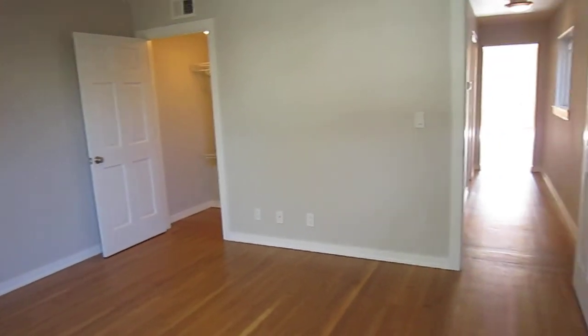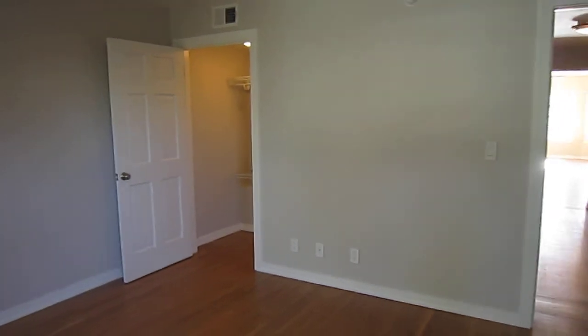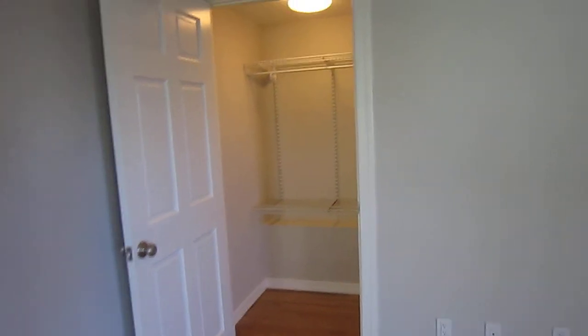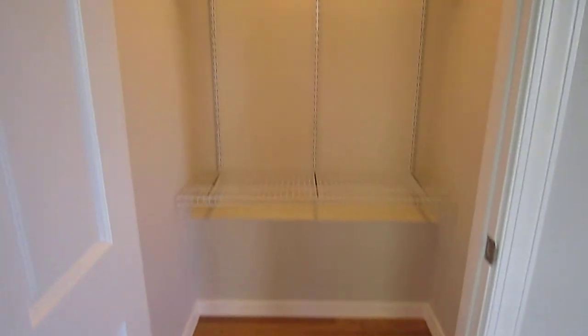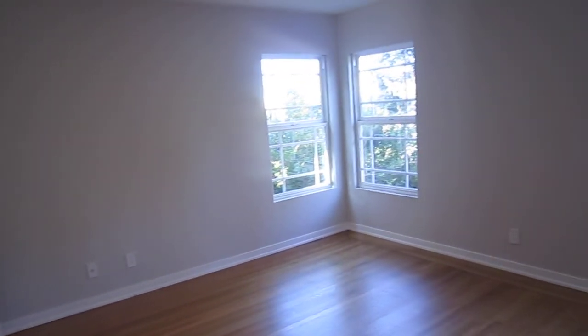The last tenants had a king-size bed in here with nightstands on either side, plus a wardrobe or armoire, and a dresser. You could also fit a desk in here perhaps. This is the closet — it's a little bit on the small side, so that's why it's good that the room fits a wardrobe if you wanted to bring one.